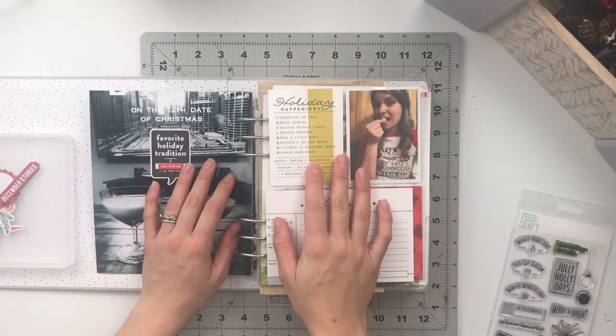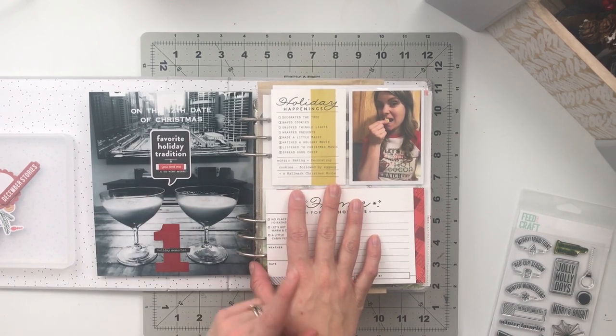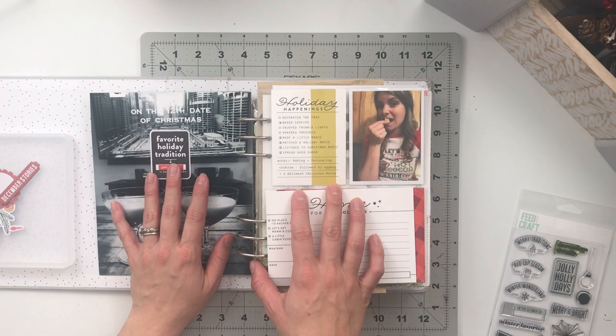Hello friends and welcome back to my crafty space. My name is Crystal and in today's video I am unfortunately not doing a process video, but I will be talking you through the process I did to complete day one in my December daily album.